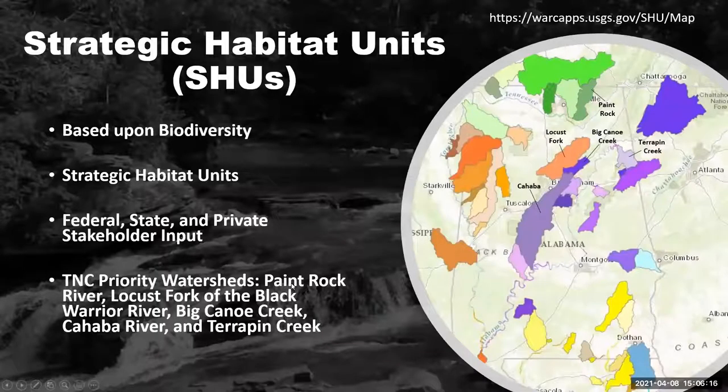Since Alabama is such an amazing and biodiverse place, a group of federal, state, and private stakeholders have come together to create what's called the Alabama Rivers and Streams Network, or affectionately called ARSN — which is a very interesting name for a water group. This group has gotten together to pinpoint several very special watersheds within the state that have very high rates of biodiversity. These watersheds can be found on the United States Geological Survey strategic habitat units, or SHU mapper.